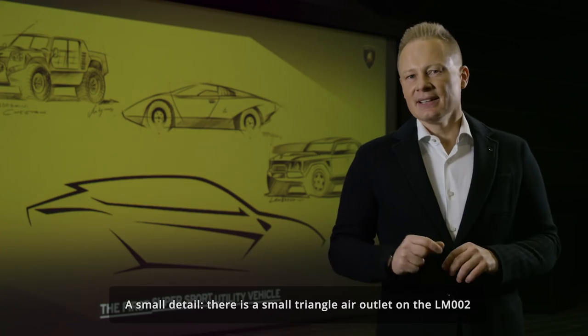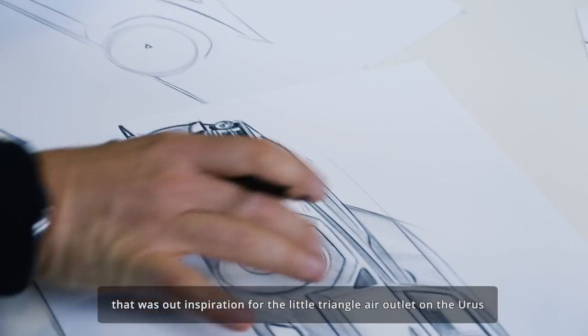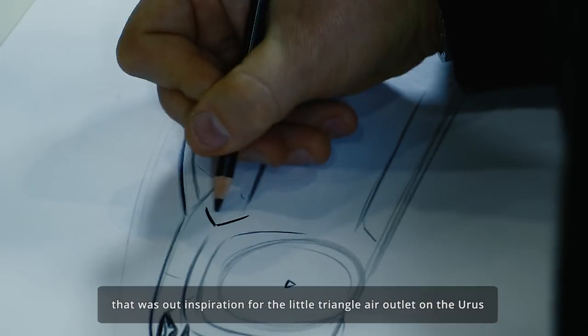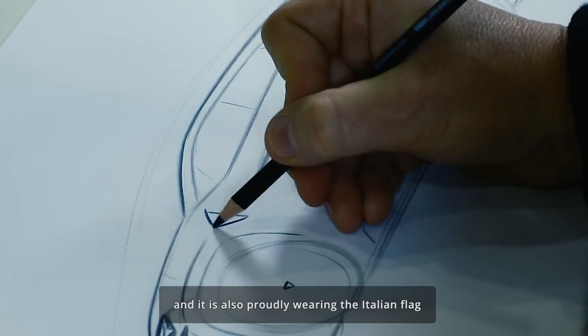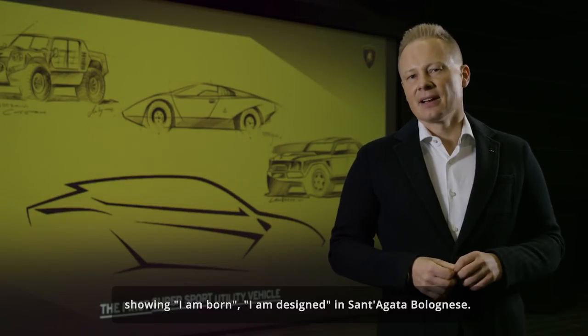A small detail: there's a small triangular air outlet on the LM002, and that was our inspiration for the little triangular air outlet on the Urus, which is also proudly wearing the Italian flag, showing it's born and designed in Sant'Agata Bolognese.